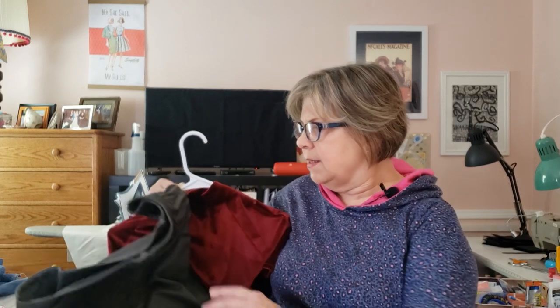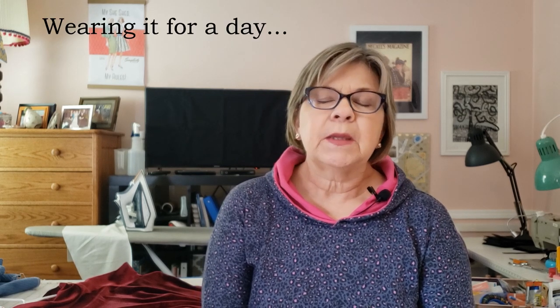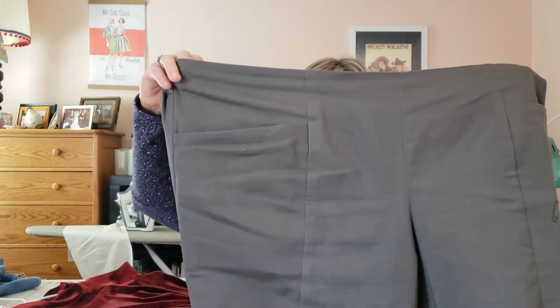If you were with me last week, you remember I talked about my make nine plans and I shared a little bit about my Pietra pants. Well, I finished the Pietra pants, and the real test of how well something fits is actually wearing it. So today I had to go somewhere and I wore these pants, and here they are — I'll put a picture of me.